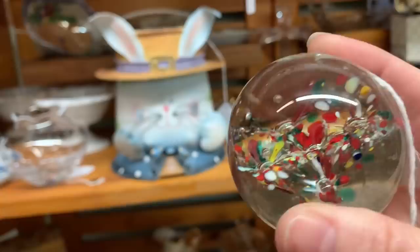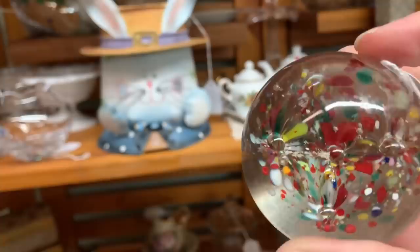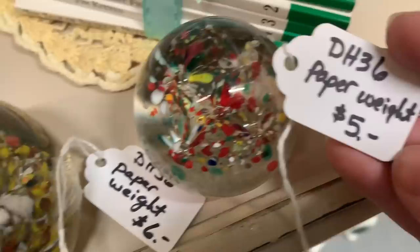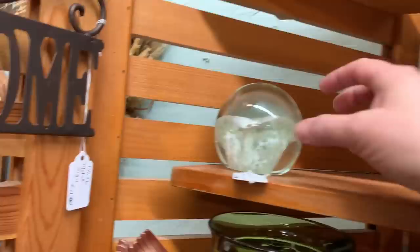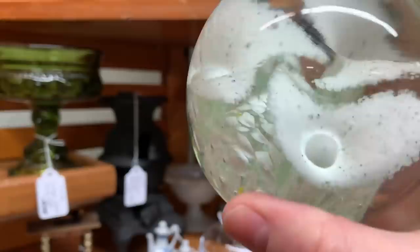I love these paperweights. Originally I was going to take the top two home, but Matt noticed there was a little chip in one, so I decided to leave that one. I did take the white one — $6. All day long. I wasn't totally in love with the other one — it was cool but it just didn't float my boat. So I left that one there.